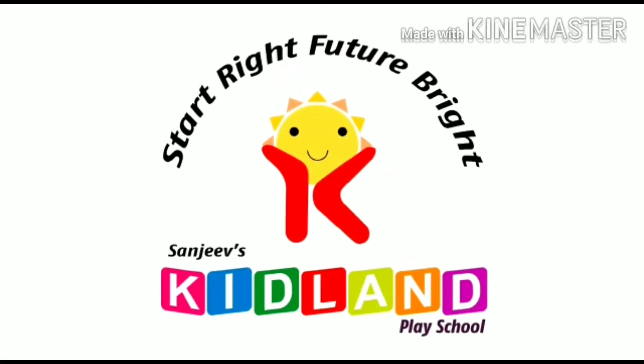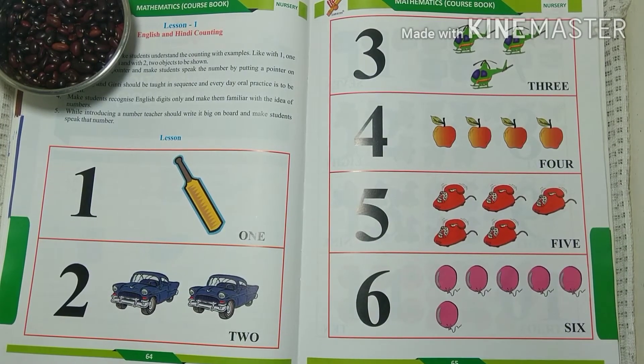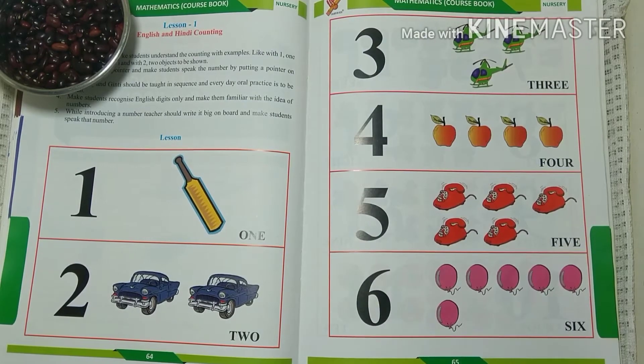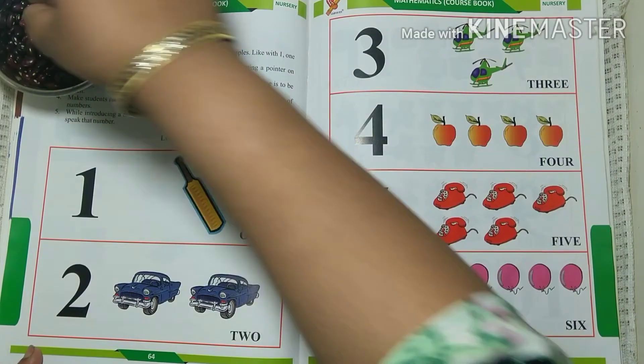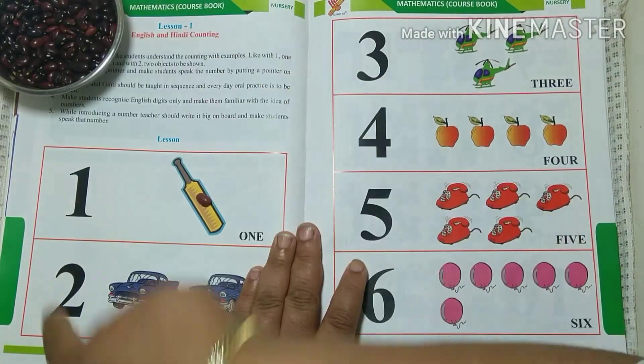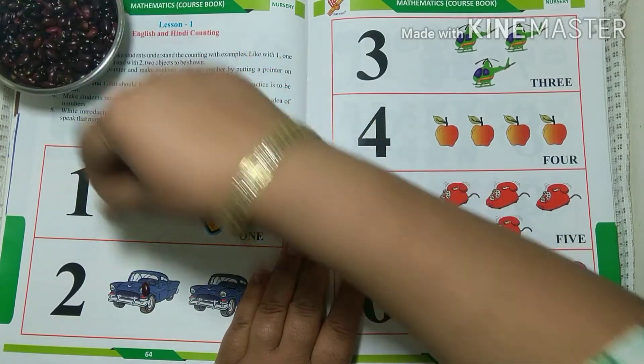Welcome to Kid Learn. Hello children, today we are reading maths with object counting. One. One, two. One, two.